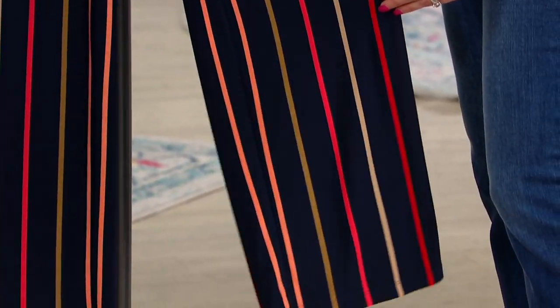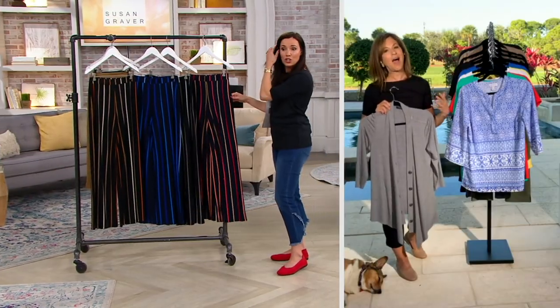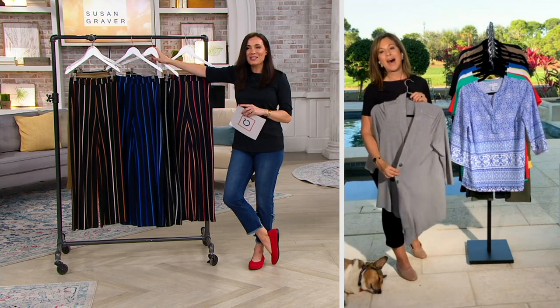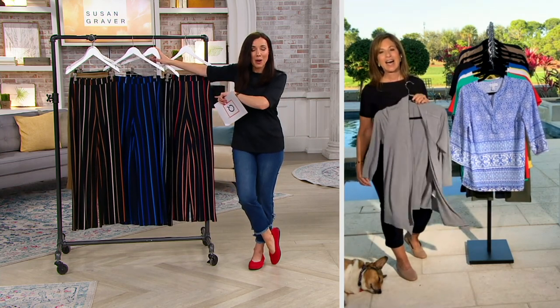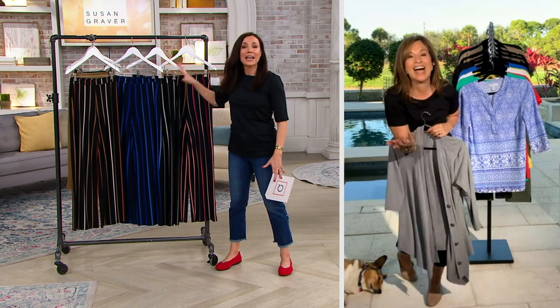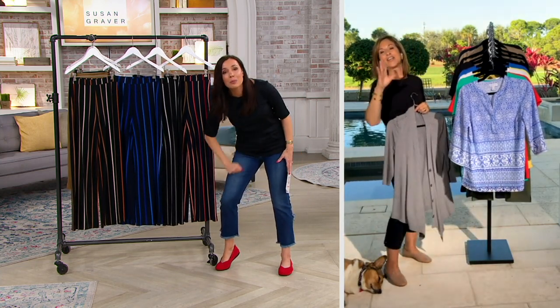I'm obsessed with your pottery work — I want to take a pottery class with you. When things get back to normal, you and I are getting on that potter's wheel together. But can I tell you something? I could wear these to my pottery class. I could sit at a pottery wheel — I am messy — get clay all over these, literally take a towel and wipe them clean, and go to dinner.